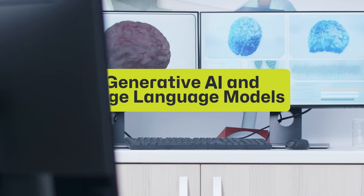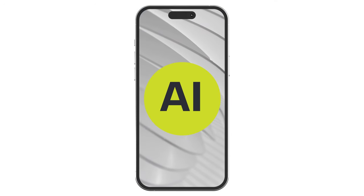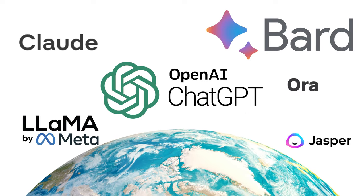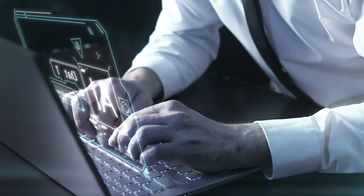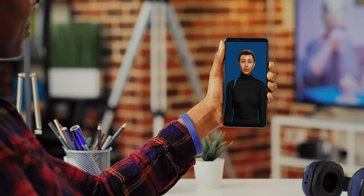Generative AI and large language models have taken AI from the innovation lab to the smartphone. Consumers all around the world are integrating ChatGPT and other LLMs into their daily lives as conversational AI changes the way we can personalise and curate content that's important to each and every one of us.